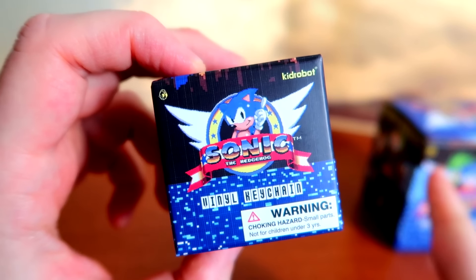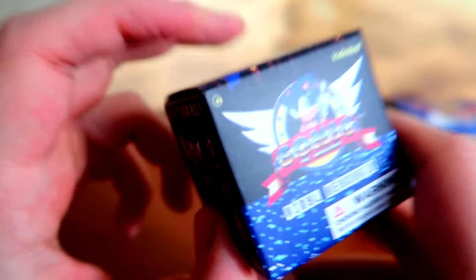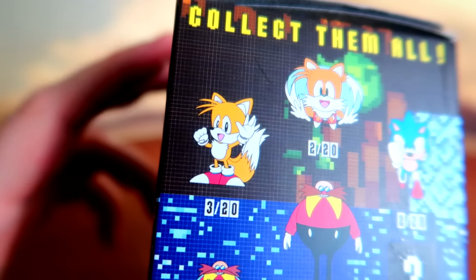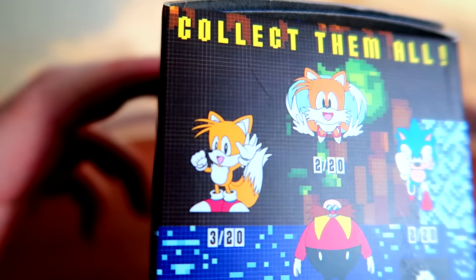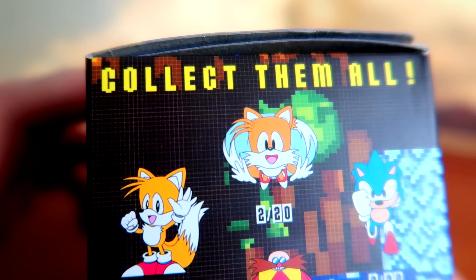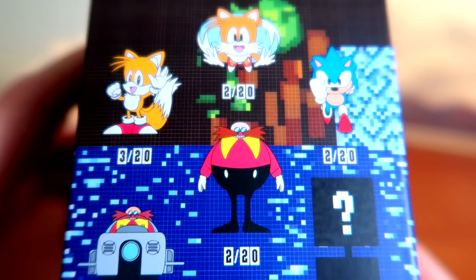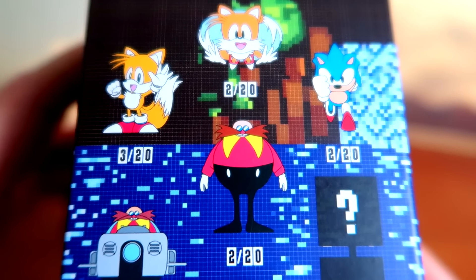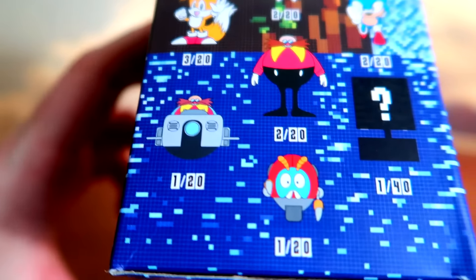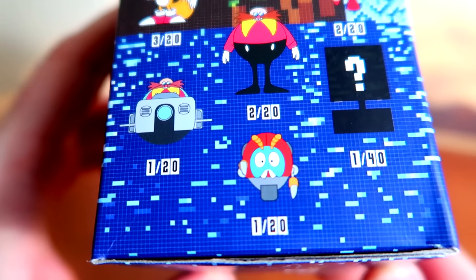I also have these vinyl minifigure key chains which are quite different — there's a whole different lineup. Starting with Tails, who is not in Sonic 1, but this box is mostly based on Sonic 1. You have Tails waving, 3 out of 20; Tails flying, 2 out of 20 — I really want that one; Sonic the Hedgehog running, 2 out of 20; Dr. Robotnik — Dr. Eggman — 2 out of 20 in his egg mobile, 1 out of 20; and the beetle enemy, 1 out of 20.